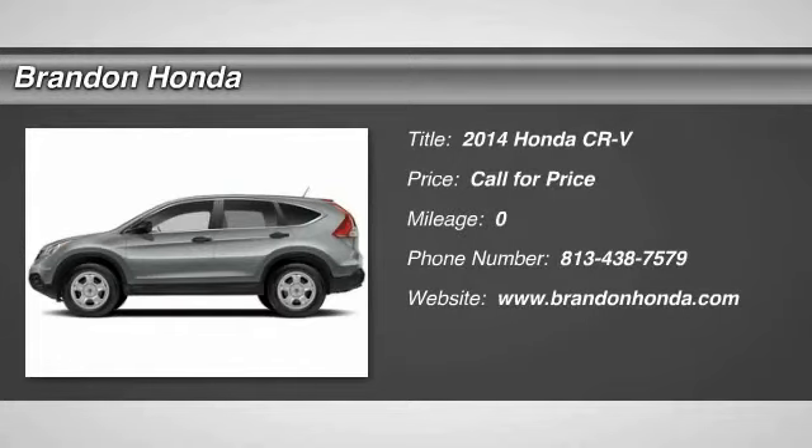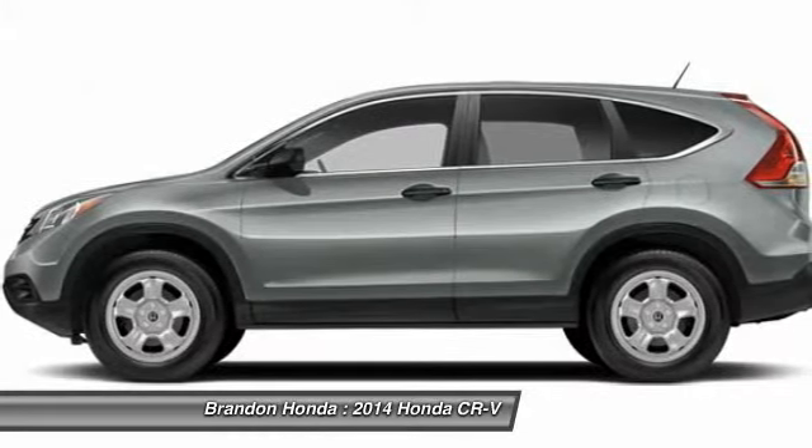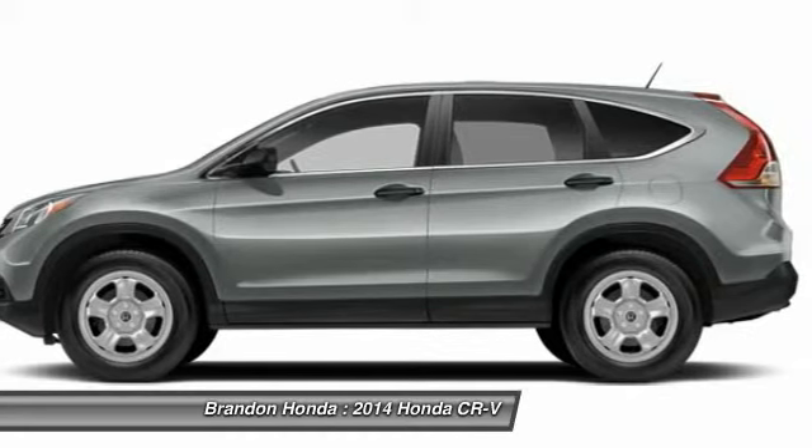The 2014 Honda CR-V. CR-V, a top recommended vehicle because of its car-like driving manners, good value, cool technology, and comfy interior.